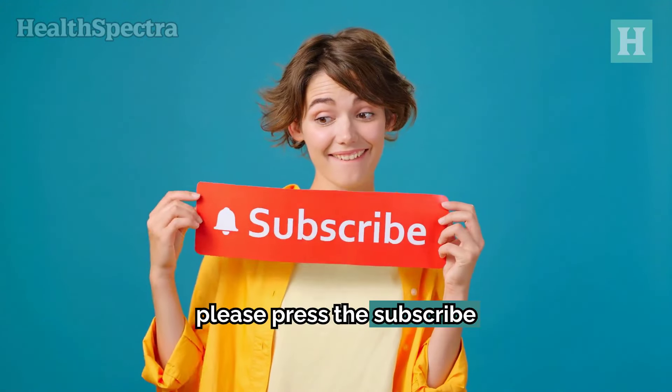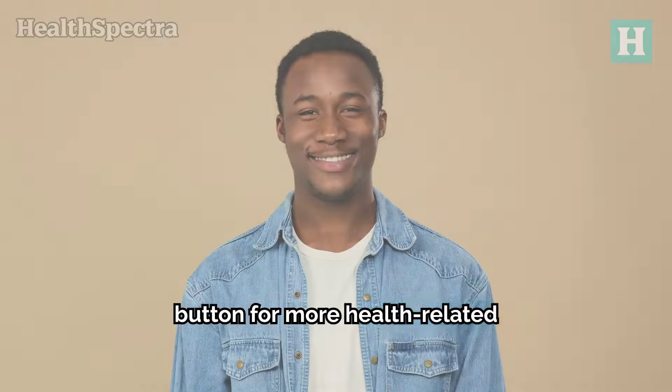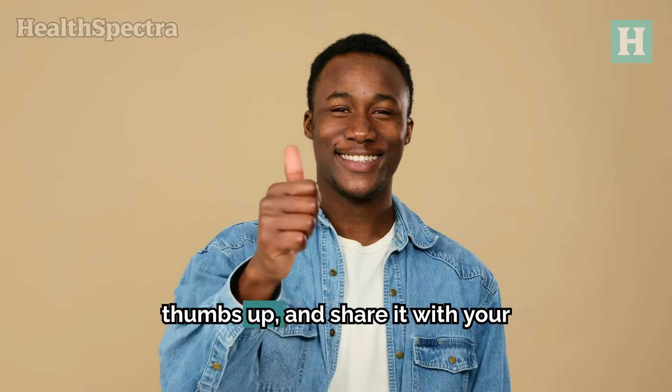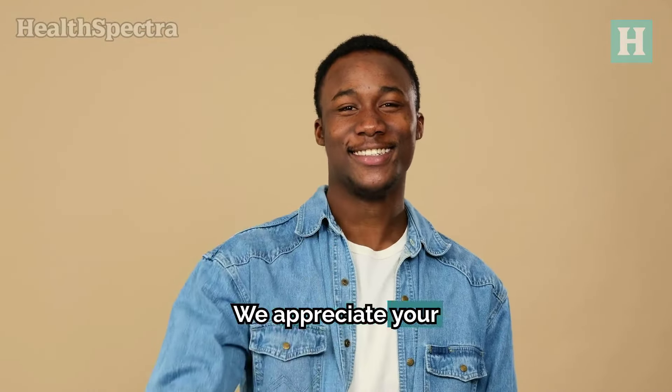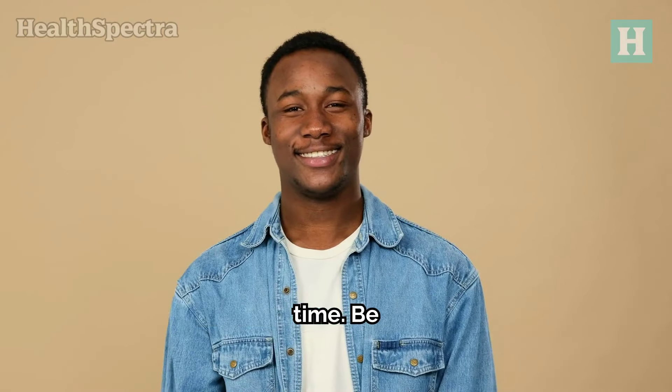If you liked this video, please press the subscribe button for more health-related advice and insights. Give it a thumbs up and share it with your friends and family. We appreciate your time and we'll see you next time — be healthy and keep flourishing.